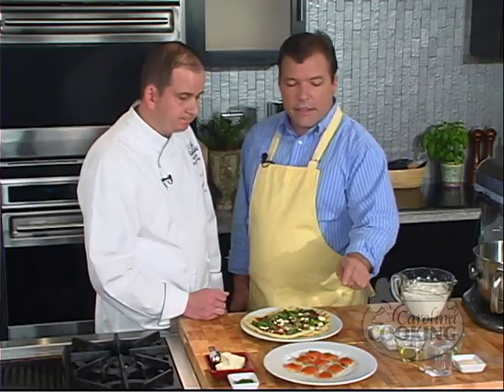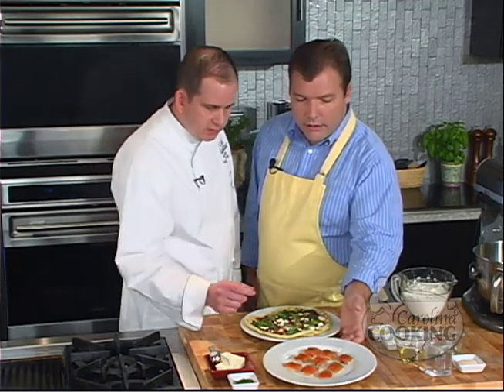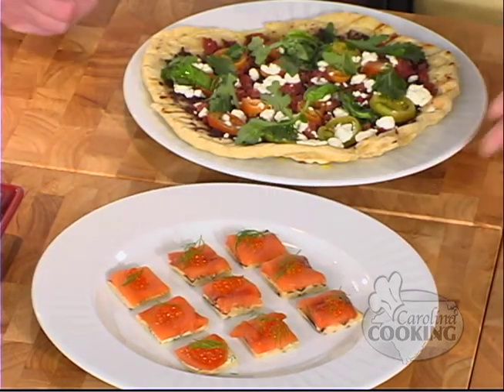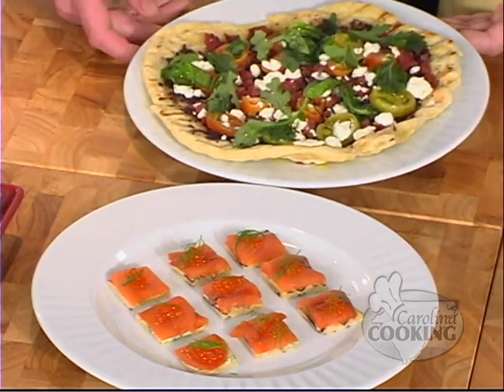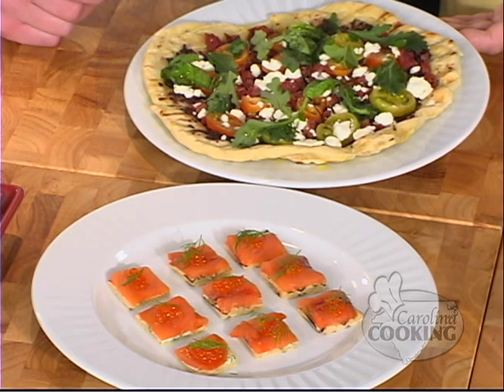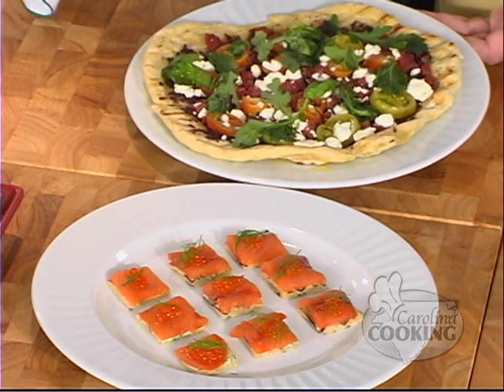These are pizettas, and this one is smoked salmon with caviar. Smoked salmon — what's the sprig on top? It's a little fresh dill. And on this one we have smoked duck with olive puree, arugula, heirloom tomatoes, goat cheese, and fresh basil. Let's get started — do we start first with the dough?